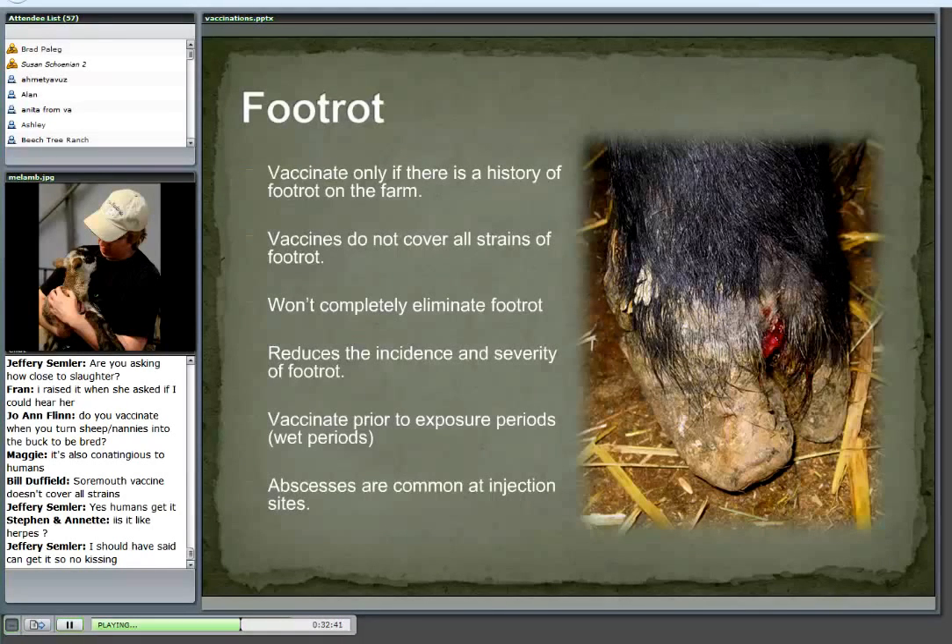Foot rot is another one where there's no sense in vaccinating unless you have foot rot. Keep in mind, foot rot is caused by two anaerobic bacteria. One of those bacteria is present if you raise sheep or goats no matter what. If conditions are right, you can get foot scald — redness between the two claws. It takes a second bacteria to actually get foot rot, and that bacteria can only survive so long in the environment. The vaccine should only be used if you have a history of foot rot on the farm. Just like the sore mouth vaccine, it does not cover all strains of foot rot.